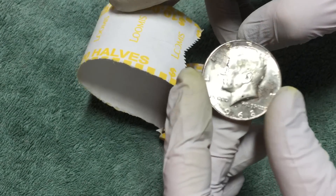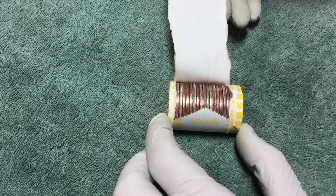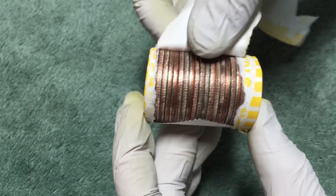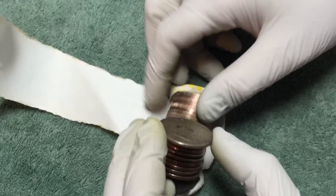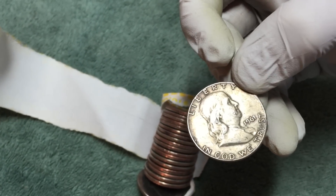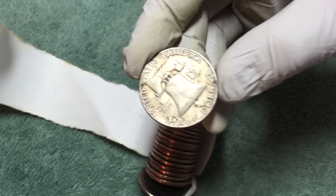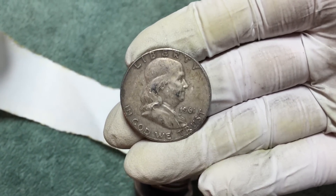We're on box number three, almost halfway through. Popped it open and top of this roll — you can see that — yeah, that looks like a 90 percenter. Open that up and see what we got. Oh yeah! Love it — 1961-D Franklin half dollar. Awesome! That's the first silver out of box number three.